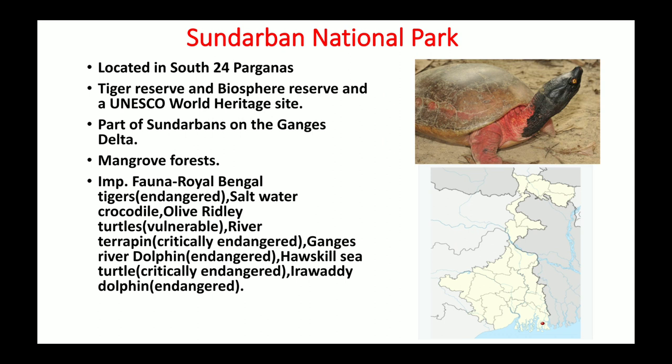The important fauna includes Royal Bengal tigers, which are endangered. Saltwater crocodiles and Olive Ridley turtles, which are vulnerable, are found here. River terrapin, which is critically endangered, is also found here. Ganges river dolphin, which is endangered according to IUCN, is present. Hawksbill sea turtle, critically endangered, and Irrawaddy dolphin, which is endangered, are also found here.